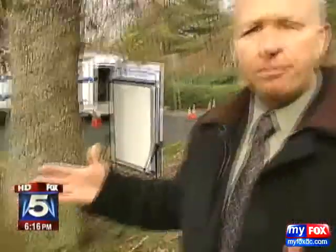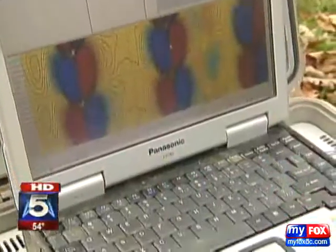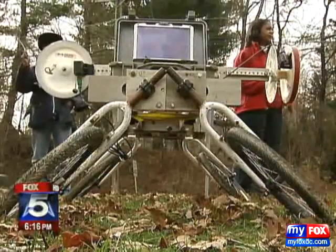A year later, officials from the Washington Suburban Sanitary Commission showed reporters the latest high-tech gadgets designed to detect leaks earlier. This machine is walked through large mains and detects breaks, even on the outside of pipes.